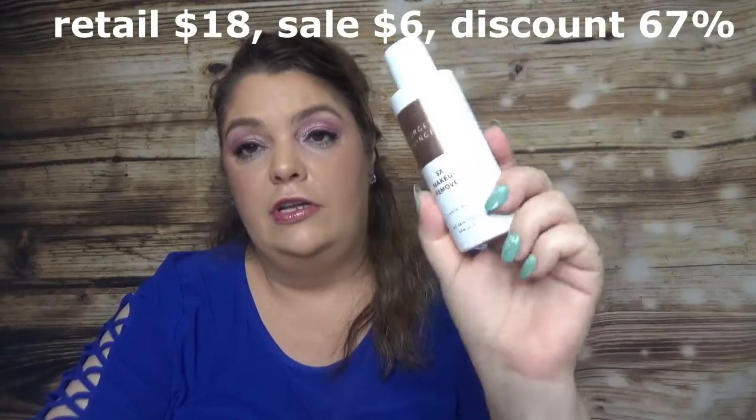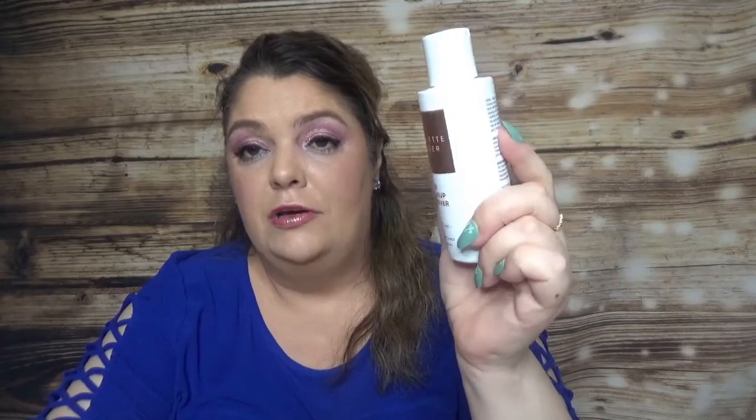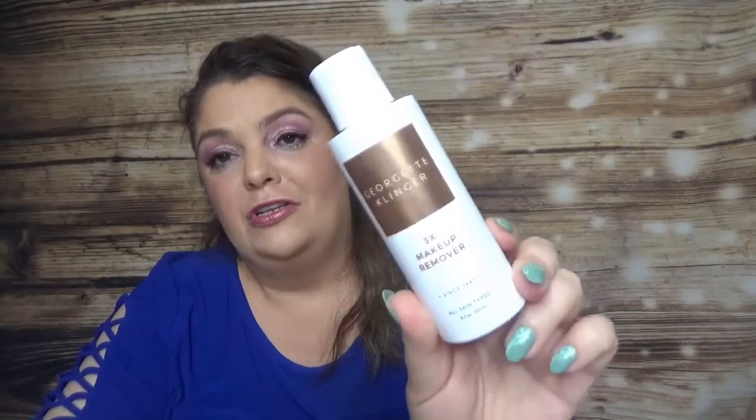Also from Georgette Cringer, I got the 3-in-1 makeup remover. Probably I had another 7 products in my order that were not available. Every time I place an order with them, I get email after email after placing the order telling me that products are not available anymore, which is frustrating. Anyway, I got the makeup remover from Georgette Cringer and I love her brand.